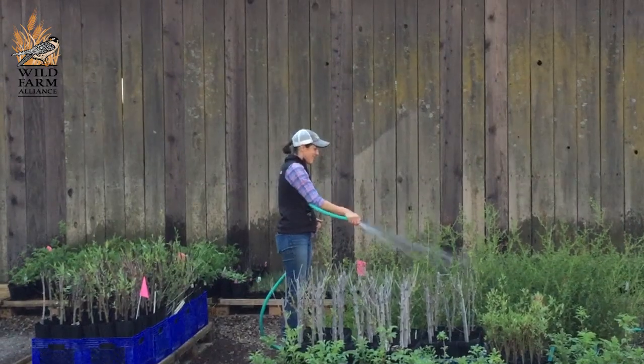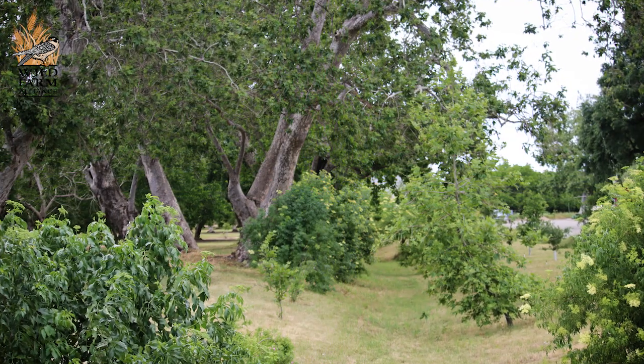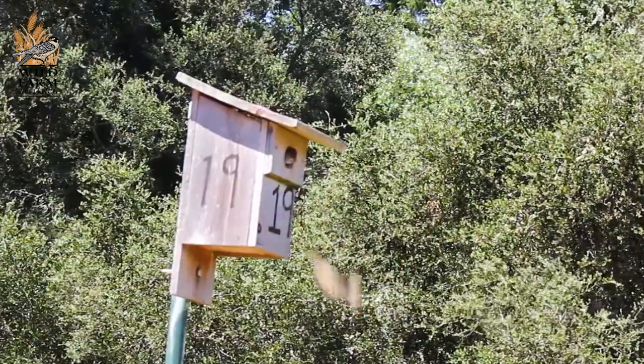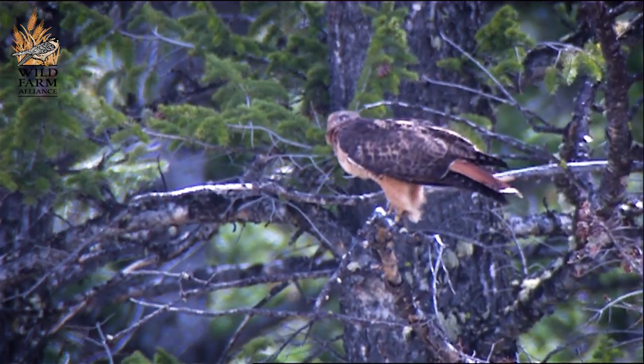Second, it's important to plant a diversity of habitat around farms — for example, putting in trees and shrubs that provide habitat for a diversity of birds. Third, it's important to put up nest boxes and raptor perches to bring in raptors like barn owls to help control different pests, because every pest they take is one less you'd have to worry about on your farm.